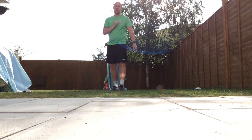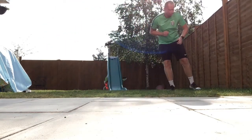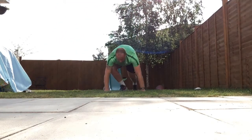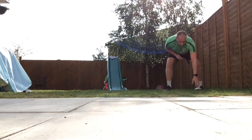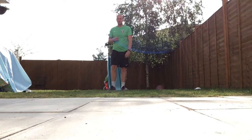Another way we can make it harder is by adding something in the middle. So when side-stepping across, you might stop and do a star jump, or do a press-up, or do high knees into your chest. A few ways you can vary that today.